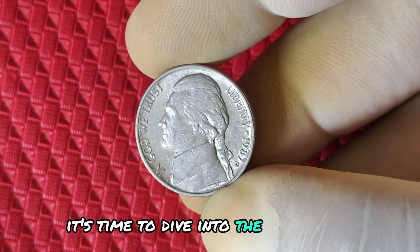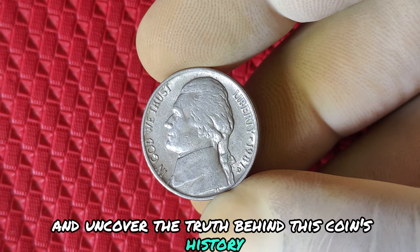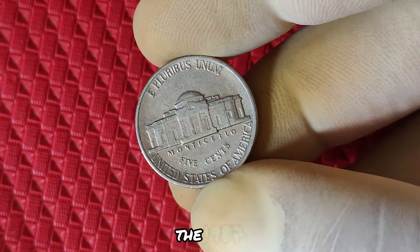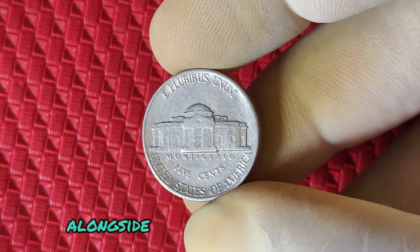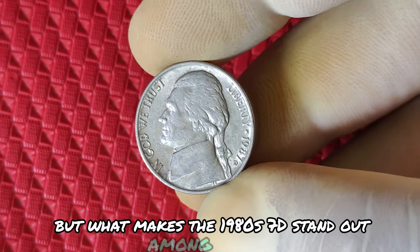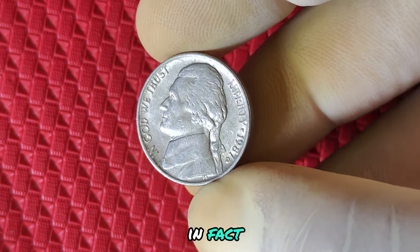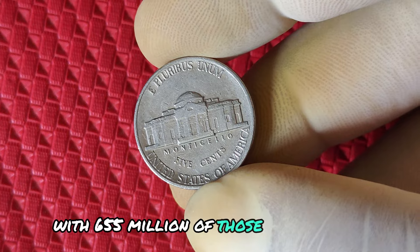It's time to dive into the fascinating world of the 1987 D mint mark Jefferson nickel, and uncover the truth behind this coin's history, rarity, and potential value. The 1987 D mint mark Jefferson nickel was produced in Denver, alongside its counterpart from the Philadelphia Mint marked with a P. Let's take a step back to the late 1980s. The U.S. Mint in Denver produced millions of these nickels as part of their regular currency run. In fact, over 2.9 billion Jefferson nickels were minted in 1987, with 655 million of those coming from Denver.